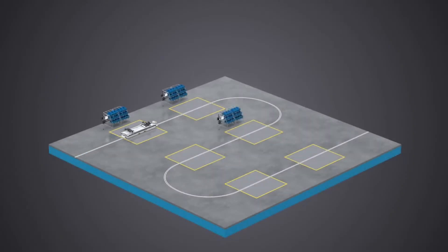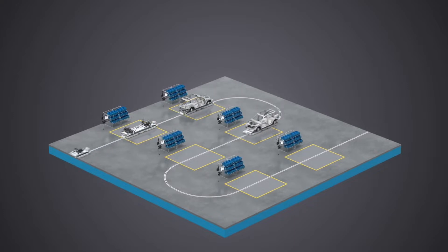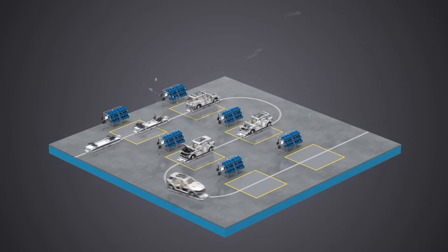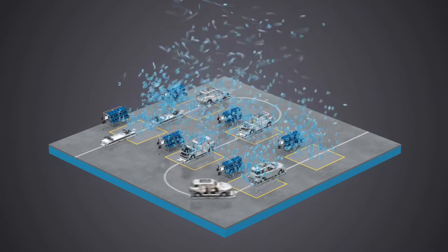The second challenge we are seeing is that tools need to be reprogrammed more frequently to meet the needs of line changes, customer demands, and updated processes. These changes, in some cases, can take hours to reprogram.